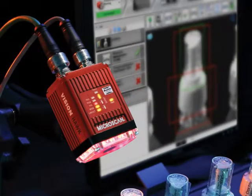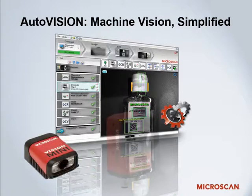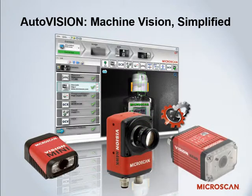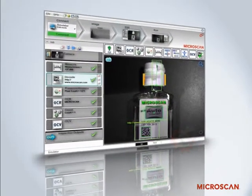Inline inspection and verification with Microscan's AutoVision Machine Vision helps you detect errors early in the process and avoid costly recalls, return shipments, and unhappy customers. With compact smart cameras and an intuitive, scalable software interface, AutoVision allows users to quickly and easily implement machine vision inspection and identification in their process. Here are some of the things it can do for you.